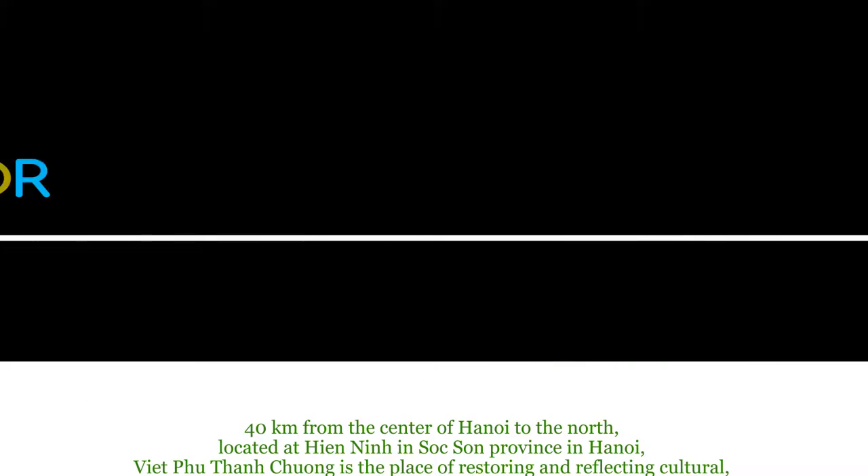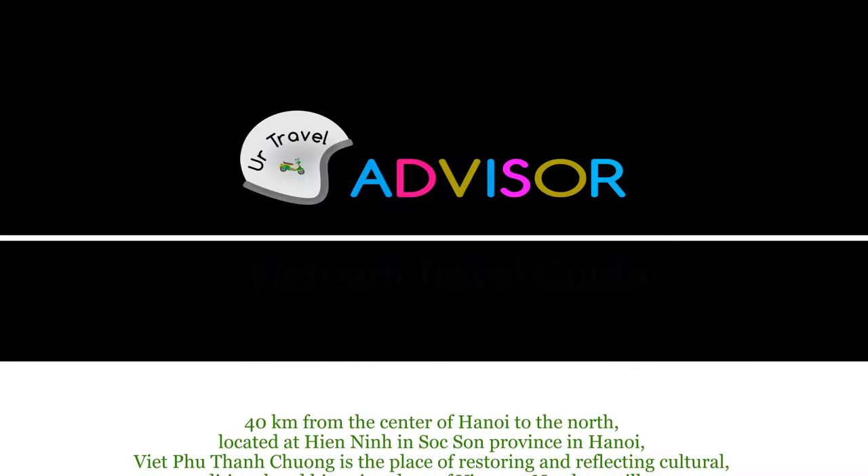Hi everyone! Outside of Hanoi, there are two famous destinations that you should visit, which are Việt Phu Thành Trường and Tam Đảo. Let's join me today and discover them. Forty kilometers from the center of Hanoi to the north,